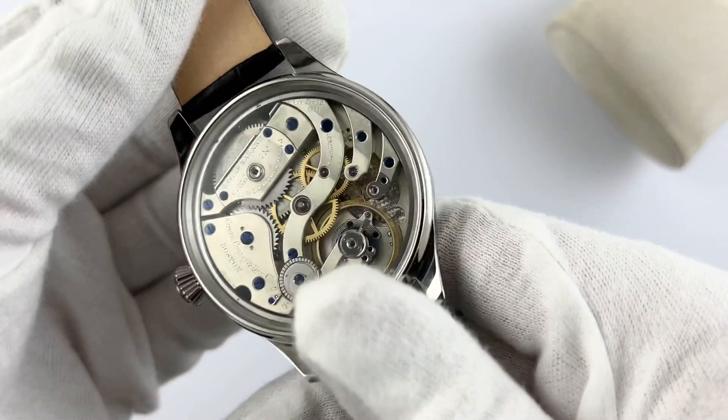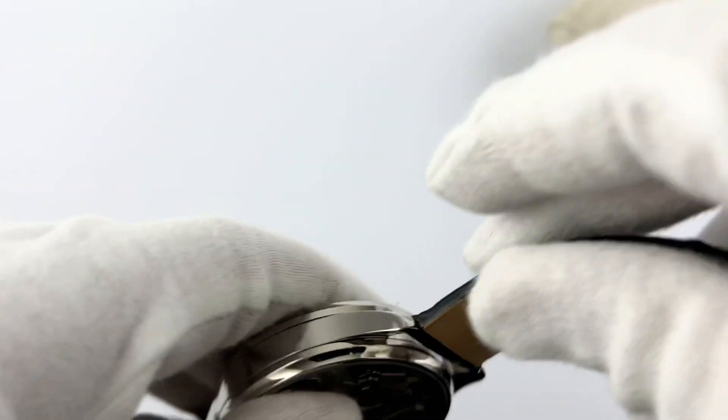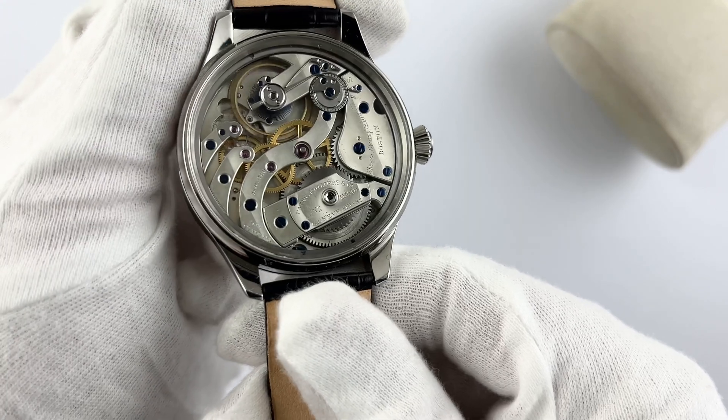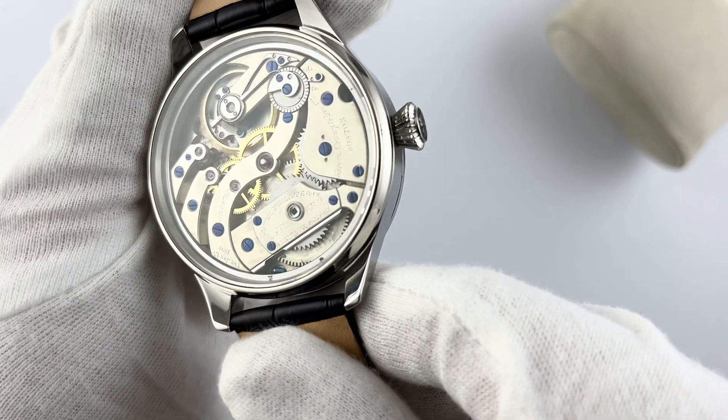The mechanism of the watch is of historical value because it is a rarity — mechanical, without self-winding — which makes it truly unique and valuable in the world of watchmaking. A power reserve of 34 hours indicates the reliability and quality of the mechanism.